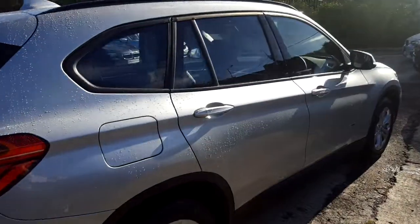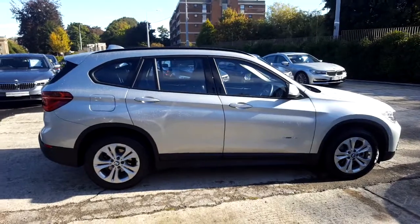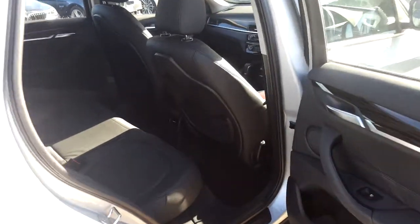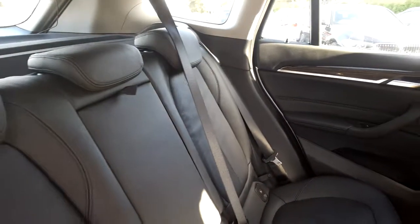This car is available to view at our showrooms at Murphy & Gun Milltown. Now let's take a look at the interior. This X1 comes with a two-year BMW approved used warranty, and finance is available from Murphy & Gun on request.